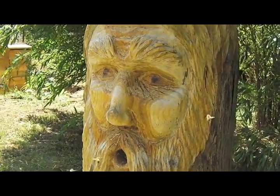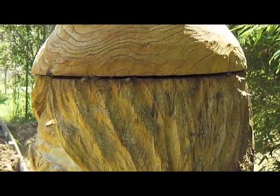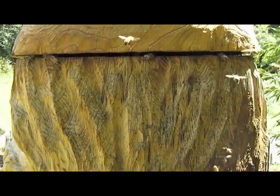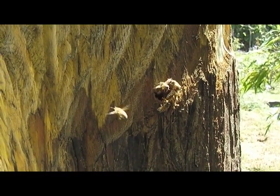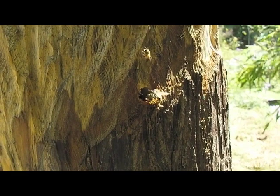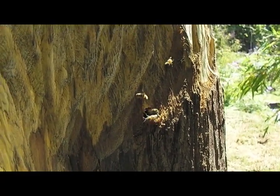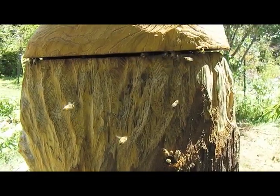They are still coming in this little slot here between the hat and the top of the head. I have another vent hole here that I drilled right before I got the bees. The idea was to provide a vent hole for ventilation, and if they didn't like it, they could plug it up.